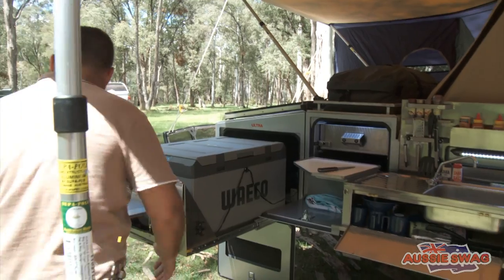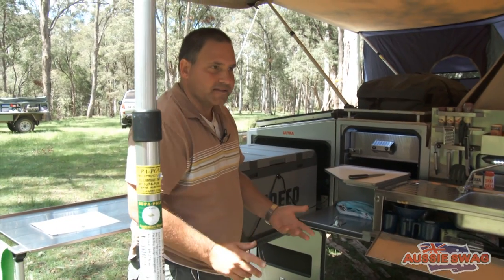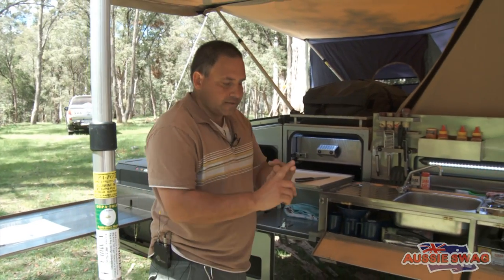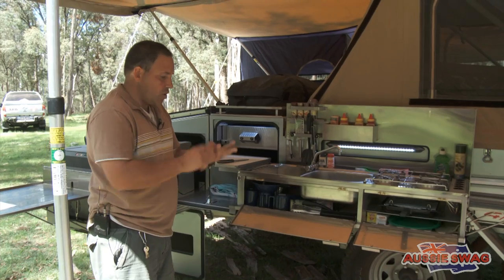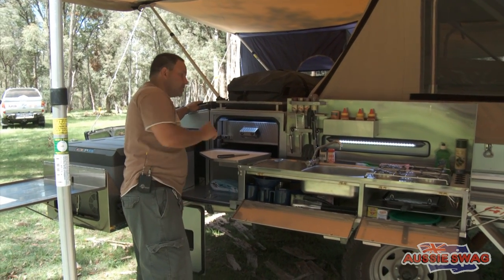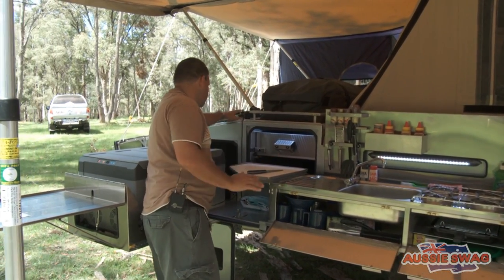We've got an 80 litre Waco. It easily has a flip-over stainless steel bench that slides away. What runs this refrigerator is batteries. A generator is not standard on this particular model — it can be used — or a 135 watt solar panel. Whilst it's in situ there, we don't need the power. We've got plenty of amp hours available.